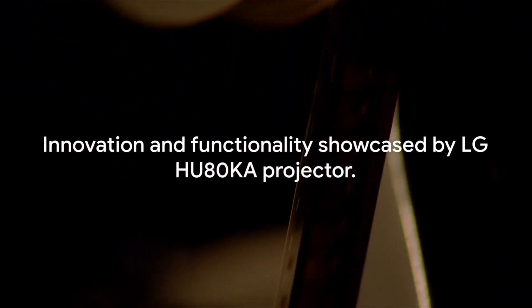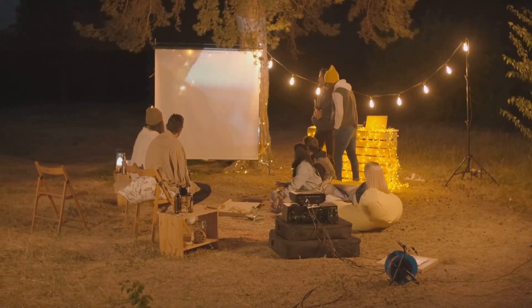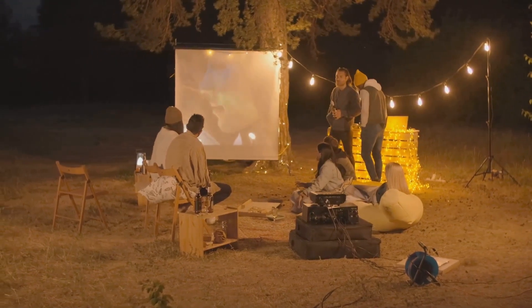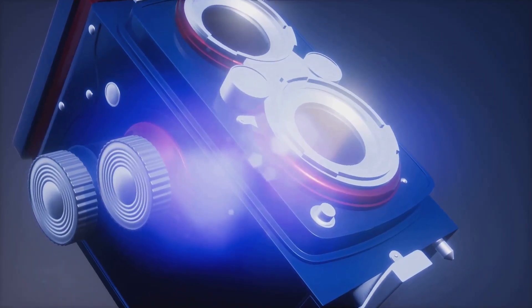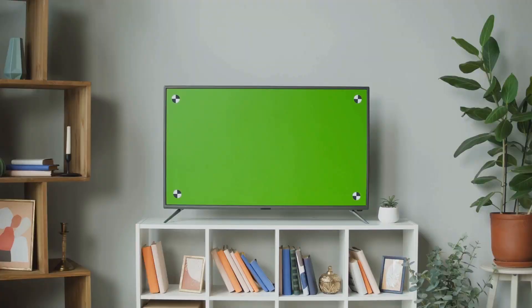Lastly, we have the LG HU80KA. This projector is a testament to innovation and functionality. It's a portable model with a unique design, making it perfect for those on the go. The projector offers a stunning 4K resolution, and its True Motion technology ensures smooth, blur-free images. It also features a smart TV interface, providing easy access to popular streaming services.